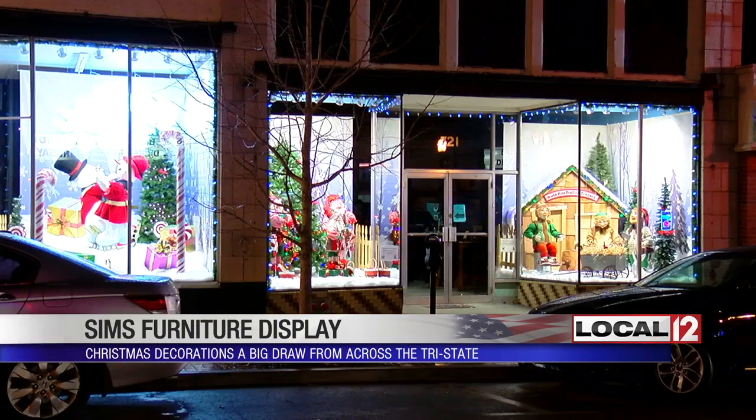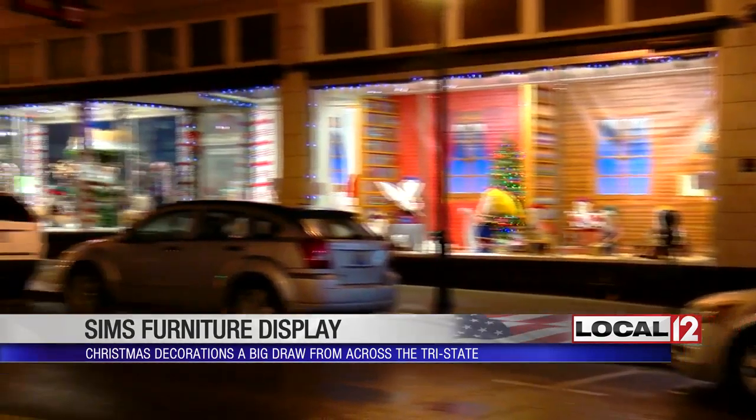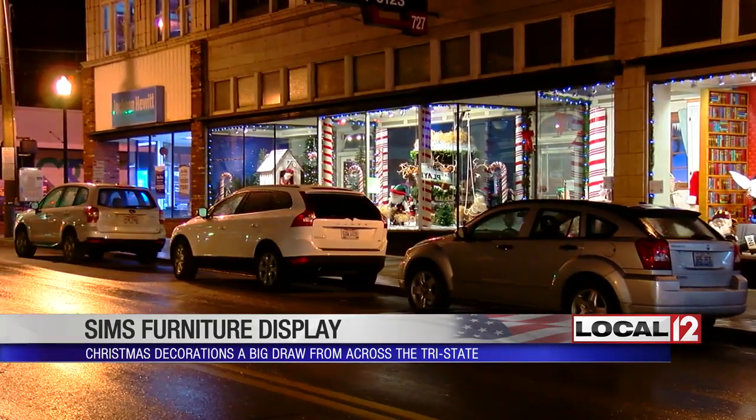The Christmas display at Sims Furniture here in Covington is one of the few large window displays in the tri-state. But one thing that surprises the families who stop by to see it is that it's not decades old, but only a few years. The display goes on for half a city block on Madison. You'll likely find somebody checking it out as you drive by.